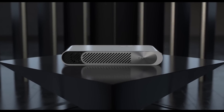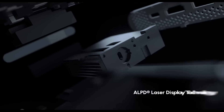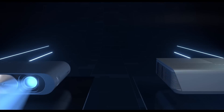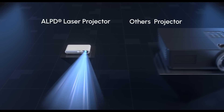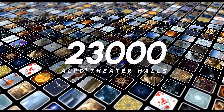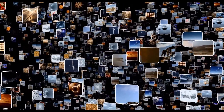Introducing WiMAX GO, the thinnest laser projector in the world. With ALPD laser source and TI DLP technology, WiMAX GO is the brightest projector for its size and the thinnest for its ANSI lumens. More than 23,000 laser theater halls around the world apply ALPD technology to deliver the best visual experience.